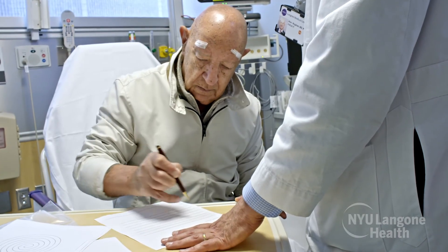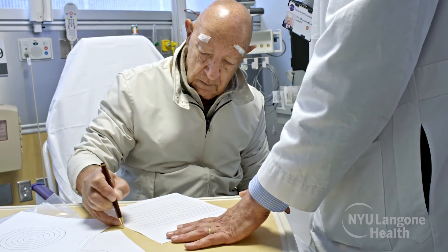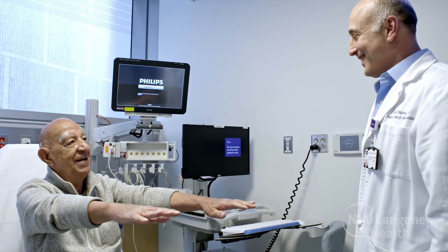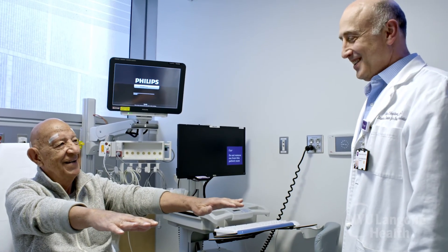Vincent's doing great now. His tremor is basically gone in that hand. Hands up like this — this one's like a rock. That's great.